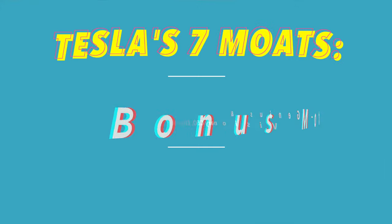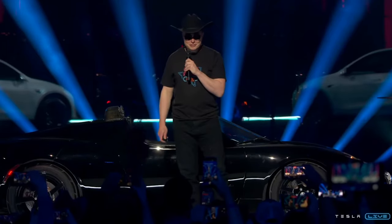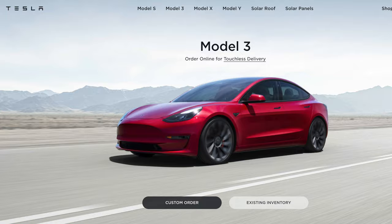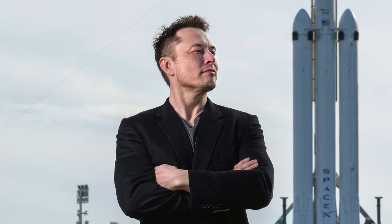Finally, I have a bonus moat: genius and visionary CEO Elon Musk. Without a doubt, Tesla would not be where it is today without Elon Musk at the helm. Elon Musk is objectively one of the greatest innovators and businessmen of our generation, having started two companies — SpaceX and Tesla — in two incredibly challenging industries and achieving massive success, becoming the world's richest man. With Elon Musk as CEO, I have confidence as an investor that any challenges will be overcome through his first principles thinking and the team he's built at Tesla.